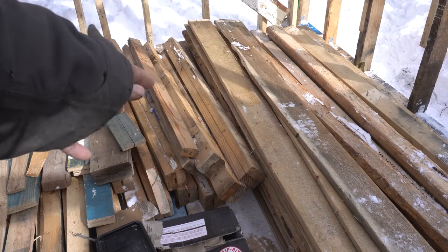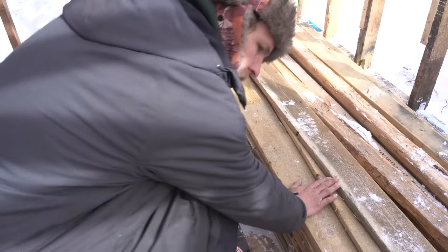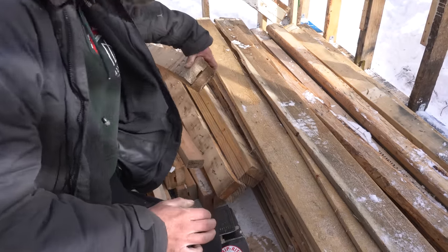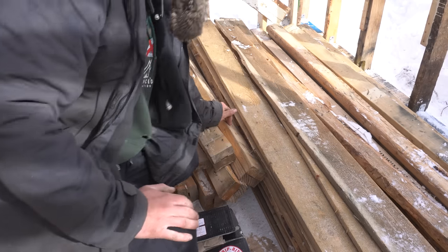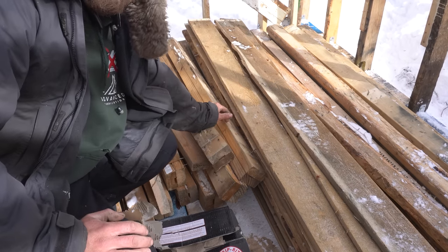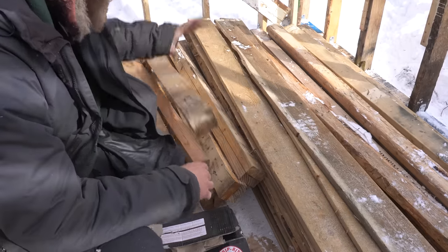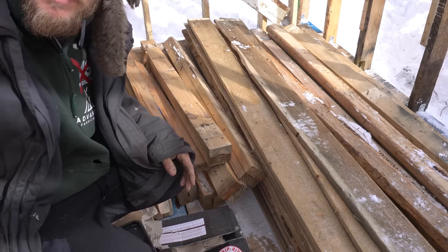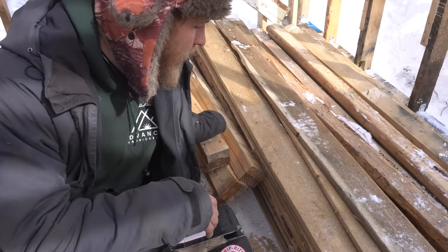I didn't get any footage of me breaking these down because, you know, boring. But I got these one-bys which will make for some great siding, these doubled-up short two-by-fours, a bunch of long two-by-fours, and a couple two-by-threes. The one-bys are obviously siding and trim. The others I'm not sure about — I'll leave them for now and see if I find a place, or just use them to stiffen up the framing.